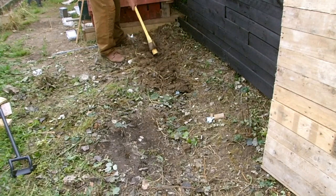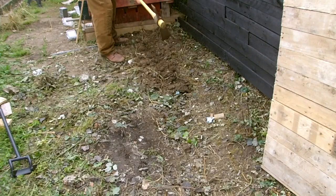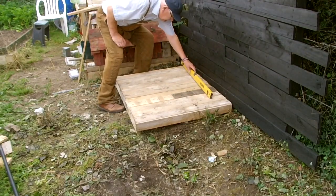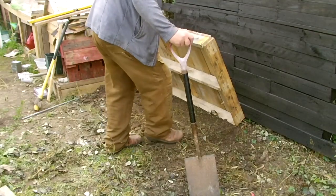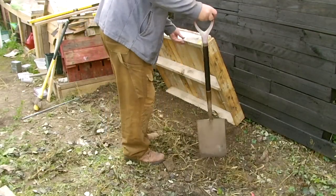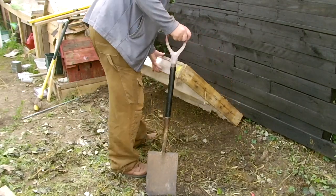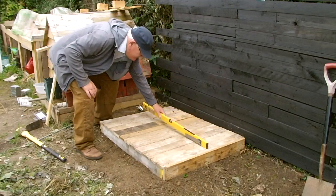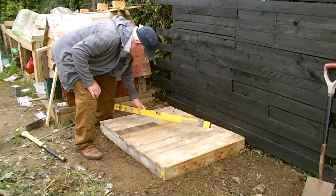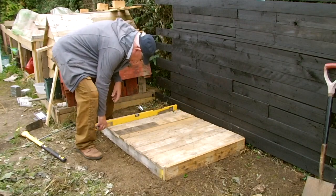A couple of slit trenches formed underneath the bearers to level the base. Check for level, a little bit of adjustment, check again for level — though I did give this one a little fall to the front to get rid of rain.